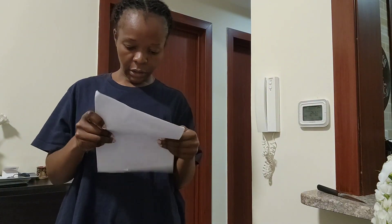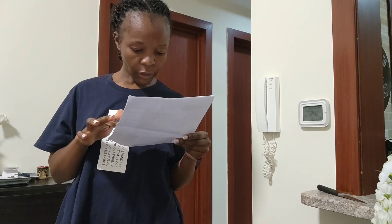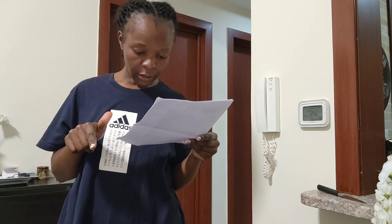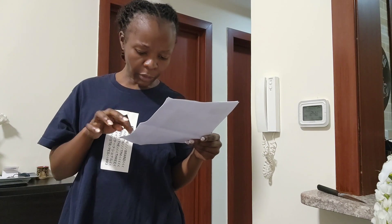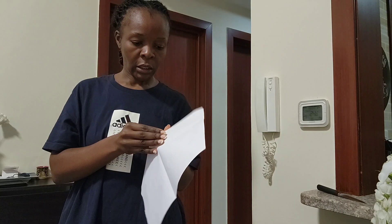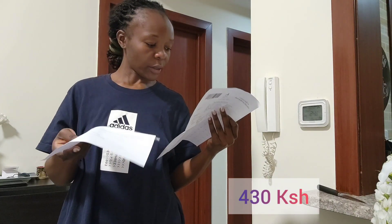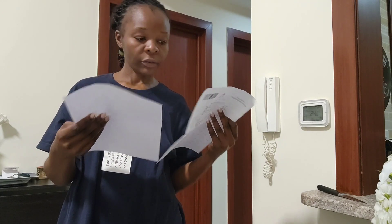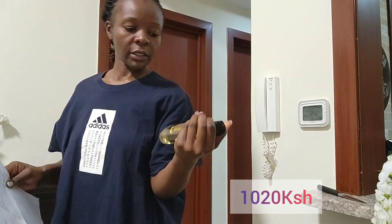Let me check the prices. The candles are going for 39 dirhams. The body creams are 25 dirhams. The hand washes are either 12 or 17 dirhams. The body washes and shower gels are 29 dirhams.